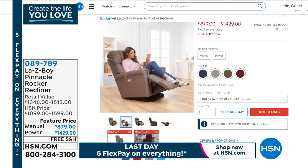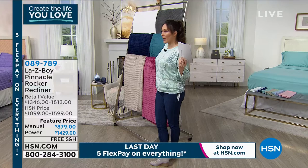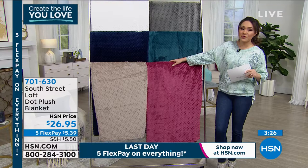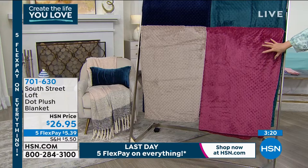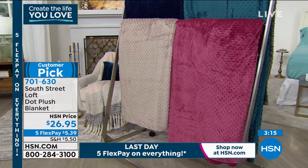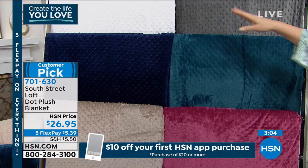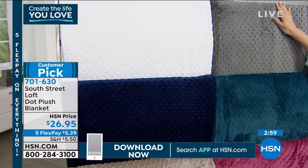This is brand new and has never aired, but it's already a customer pick — that means you guys went online, purchased it, got it home, and gave rave reviews. This is from South Street Loft: our dot plush blanket. The words customers used in reviews were 'plush,' 'cozy,' 'soft,' and 'color.' First time on air: $26.95. It is all the warmth without the weight — like a big baby blanket, that's how plush this is.